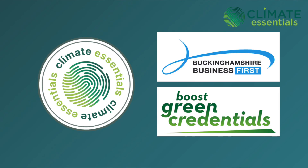We would be delighted to welcome you to Climate Essentials as part of the Buckinghamshire Business First Boost Green Credentials Programme.